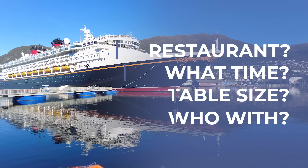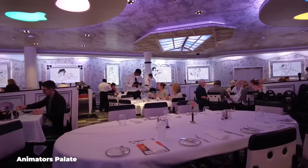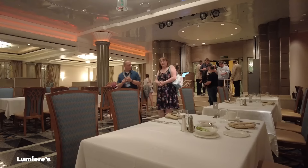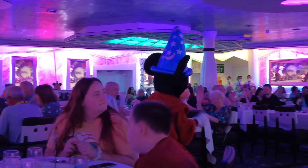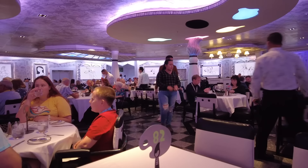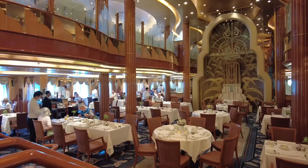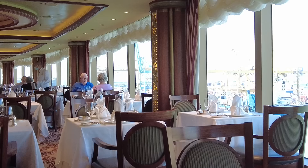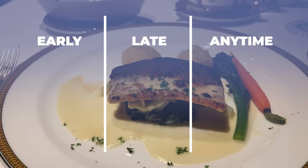On my next cruise on Disney Magic, they also had no single main dining room but three dining rooms: Rapunzel's Royal Table, Animator's Palette, and Luminaires. But instead of being able to choose which and when, I was given a strict schedule and had to rotate through them on set days, always at the same table number with the same table companions and waiting staff. On Cunard Queen Elizabeth, instead of the two set dining times I'd known for decades, there were now three: early, late, and anytime dining.